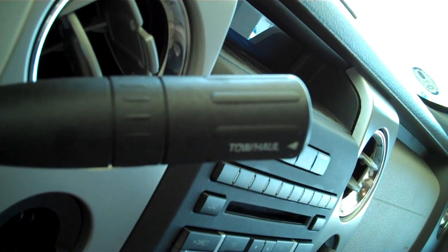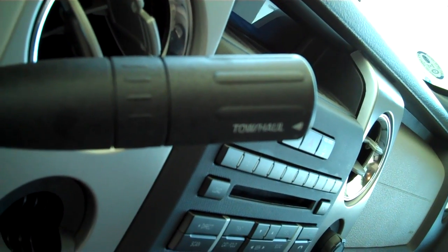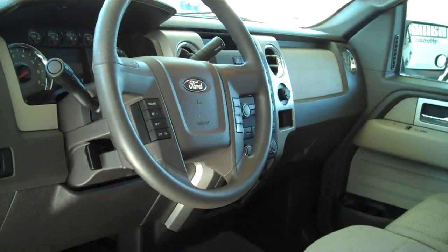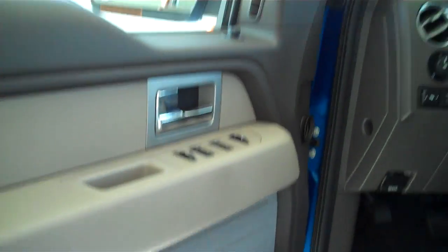It does have trailer brakes already installed. This one here is automatic with your tow and haul feature, which allows you to recalibrate the emissions to give yourself maximum towing and hauling capability. Power steering, tilt, cruise, power windows, power locks, keyless entry.